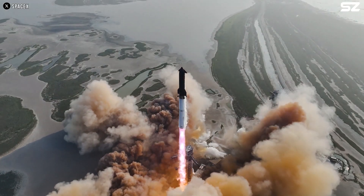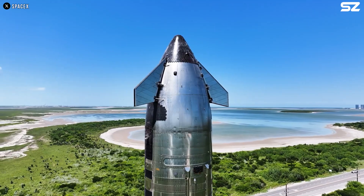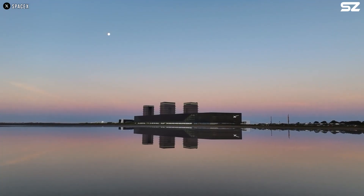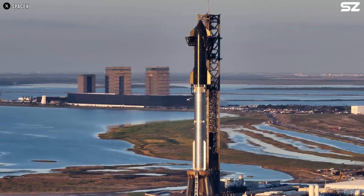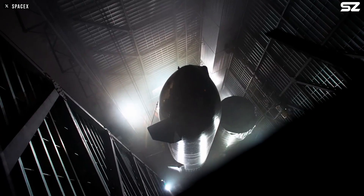After Starship's ninth flight, it's clear that the vehicle, especially Block 2, is facing some problems. But unless you work at SpaceX, you probably have no idea what's going on, since the company hasn't shared any details. So, what is SpaceX hiding from us?